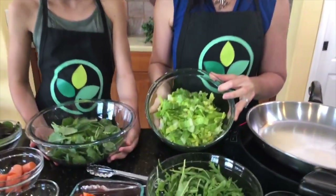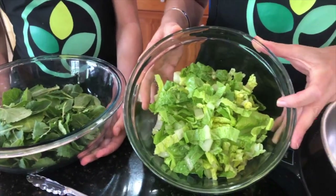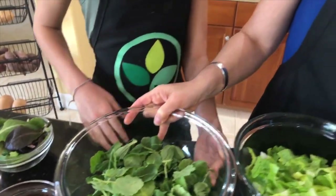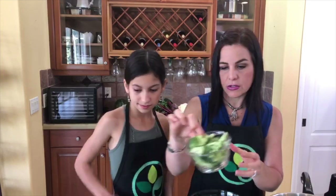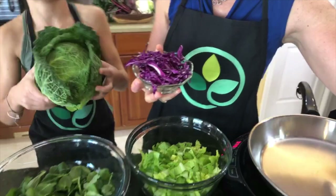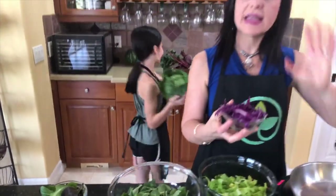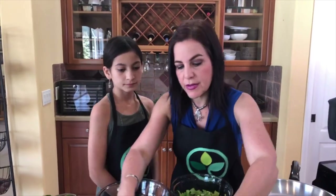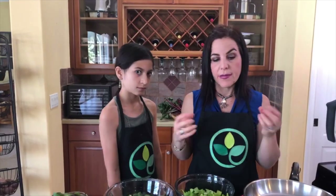We have here some romaine, and you want to include at least a cup or more of cruciferous vegetables. If you have some baby kale, that's a bonus. You can also add arugula, broccoli, cauliflower, collard greens, and cabbage. We have different colors of cabbage here — red cabbage and green cabbage, picked up at the farmers market. The key is to think varieties; you don't have to eat the same salad every day. If you have all your veggies ready, you can have a salad bar at home in your fridge.